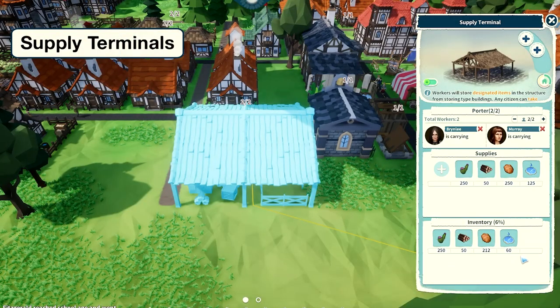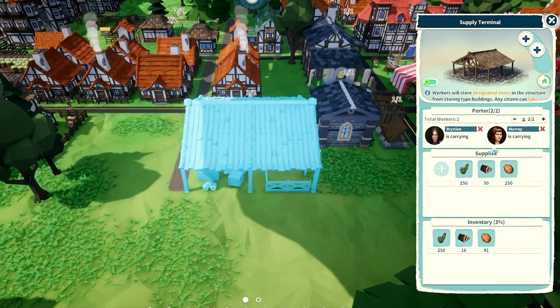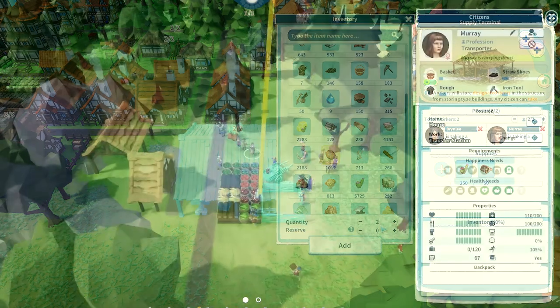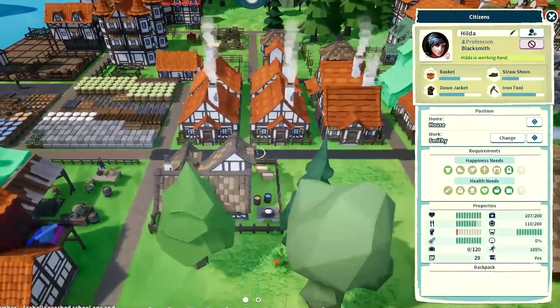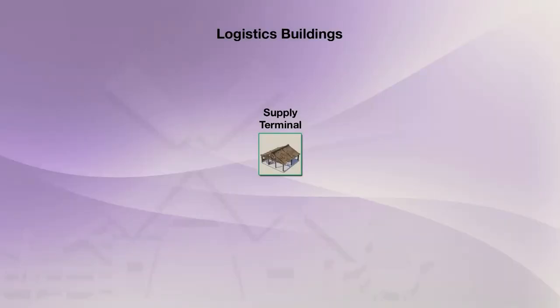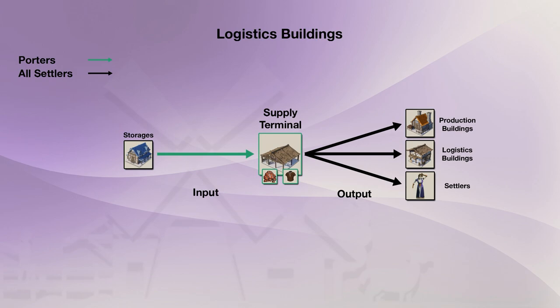Supply terminals are also structures that hold items, but they work differently than the last two logistics buildings. Supply terminals employ porters whose job is to keep the building stocked with items specifically designated by the player — kind of like the opposite of transporters who move items out; porters bring items in. Then, just like a storage, any settler who needs the items in the supply terminal can take them. A supply terminal works like this: first, select which items and how many of each will be stored. Then its porters will go retrieve the selected items from storages and keep the terminal's inventory fully stocked. Lastly, any settler in need of the selected items will take them, much like from a regular storage.